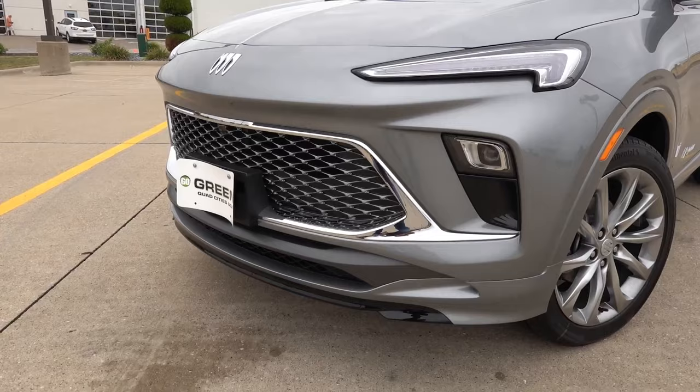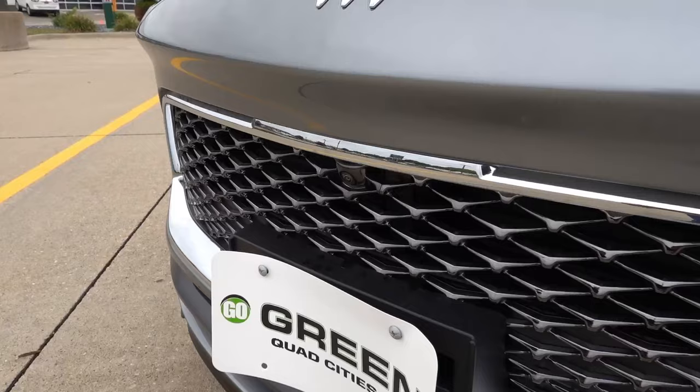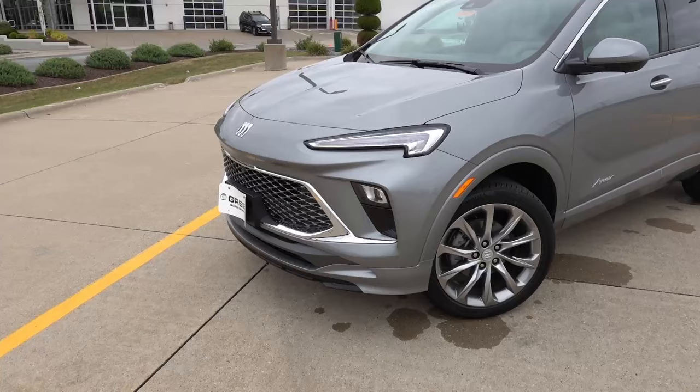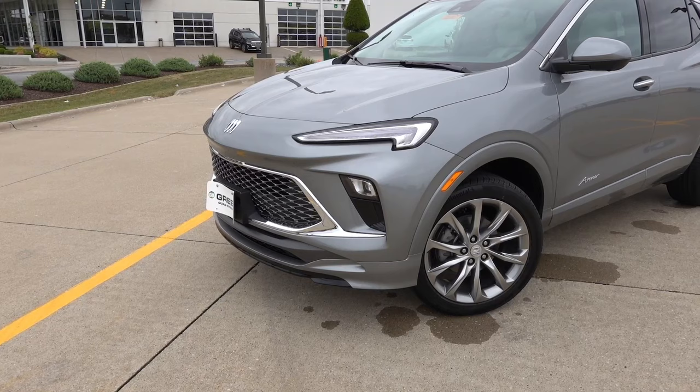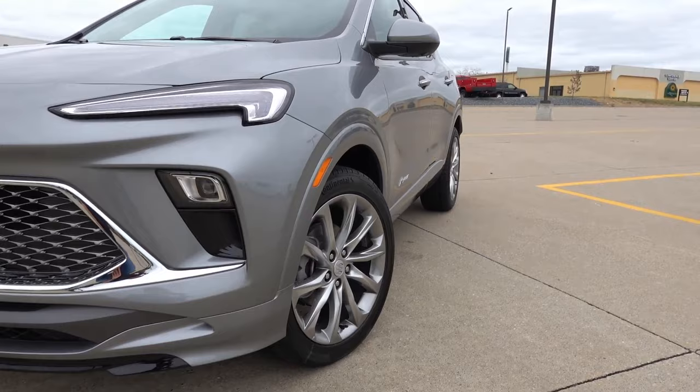At the front of the Avenir you will find the chrome-accented grille which wraps around the entire front end. You do have your integrated 360 camera system just below the Buick emblem, a unique grille on every trim of the Encore GX, a little bit of matte silver trim below that, as well as body color and gloss black accents on the lower portion of the front bumper, which wraps around the side of the vehicle to the back as well.